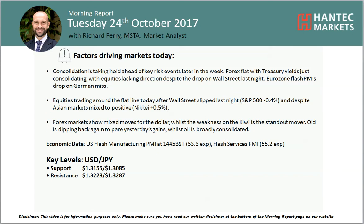Hello everyone and welcome back to my more important analysis videos with me, Rich Pair Market, Alistair Hantet Markets, on Tuesday 24th of October. Looking at USDJPY.